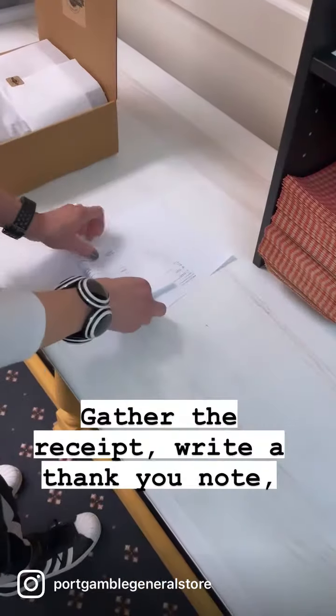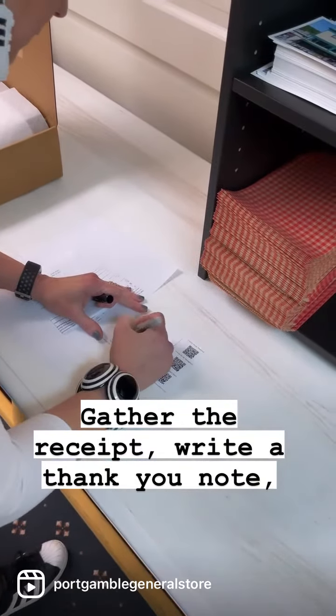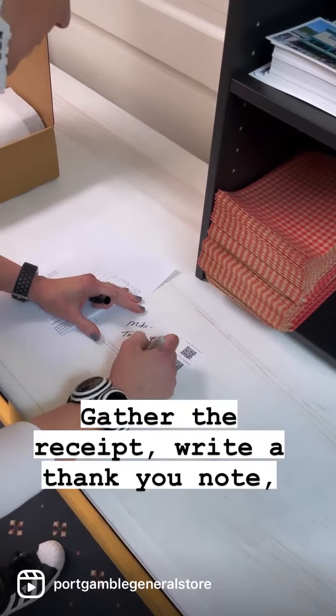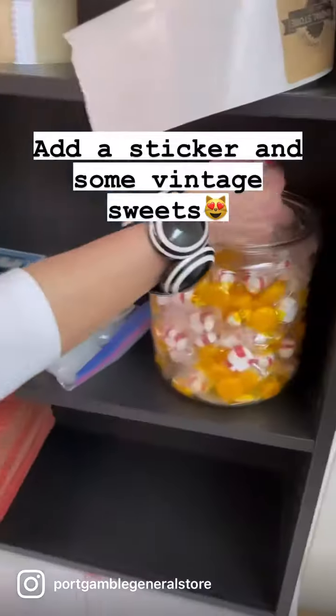Gather the receipt. Write a thank you note. Add a sticker and some vintage sweets.